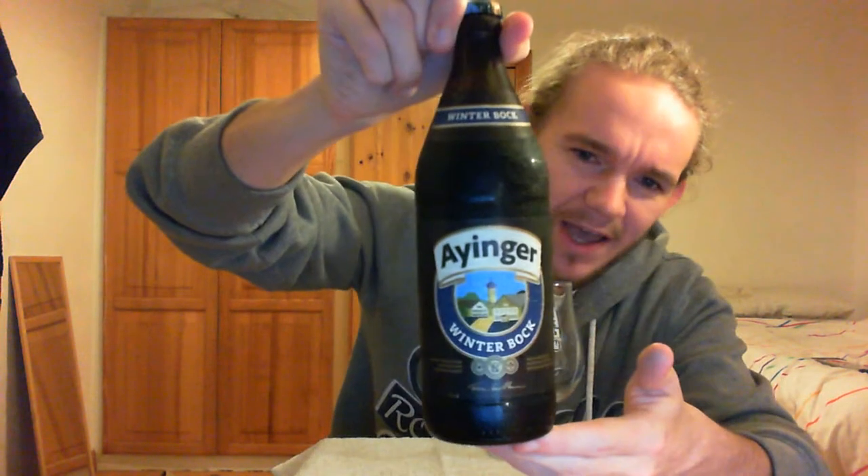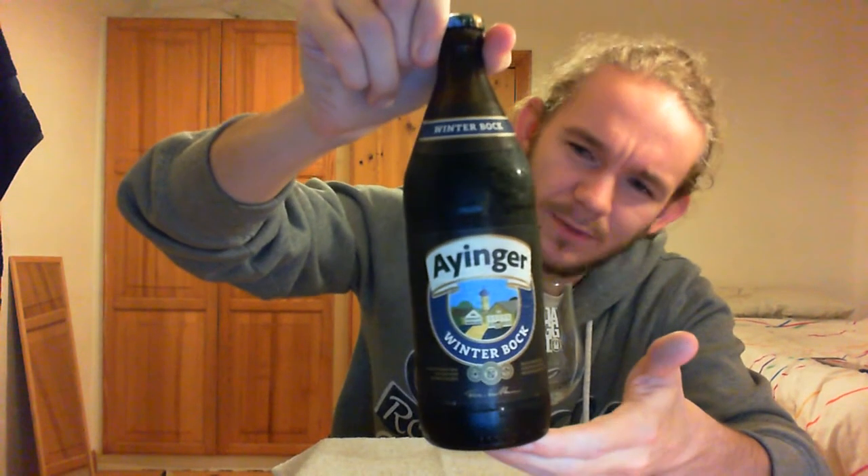Hi guys, James at Rampant Lion Reviews again for you today with another beer review. For this one we are going to head down to Germany and I've got a beer from a very, very good brewery for you today. And with it being November, I thought it was time to have a look at a German winter beer. So for this one we are going to go to Privat Brauerei Eyinger and have a taste of their Winterbock beer.